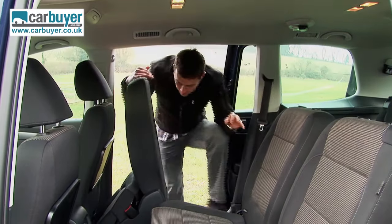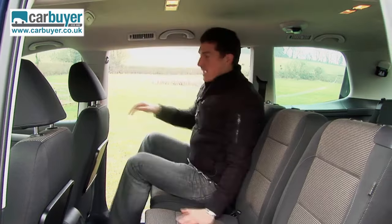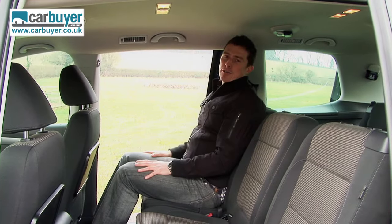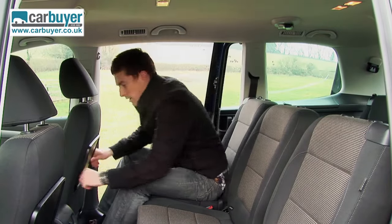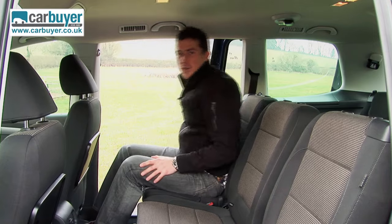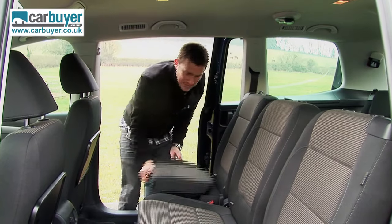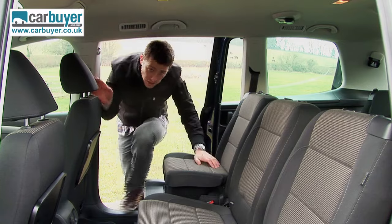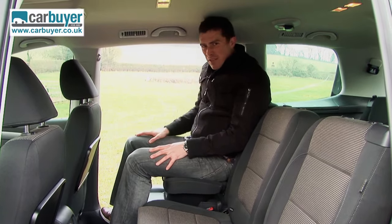In the middle row, as you can see, there is plenty of room for adults back here. You get these handy picnic tables to eat your lunch off. All the seats slide and recline individually, and you can even get them with handy boosters for children, although if you're a big kid like me it does affect headroom somewhat.